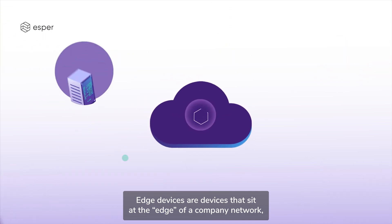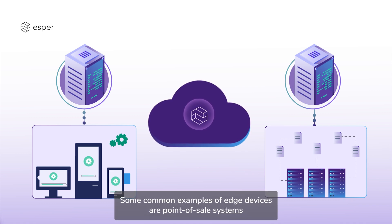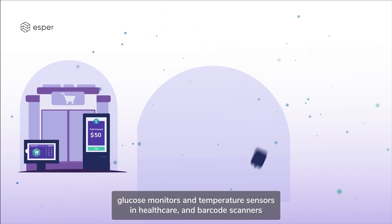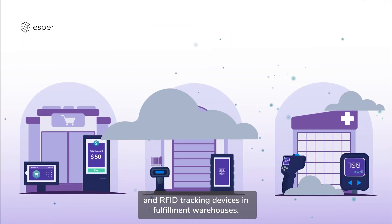Edge devices are devices that sit at the edge of a company network, closest to where data is generated and furthest from where it is stored. Some common examples of edge devices are point of sale systems and kiosks in retail stores and restaurants, glucose monitors and temperature sensors in healthcare, and barcode scanners and RFID tracking devices in fulfillment warehouses.